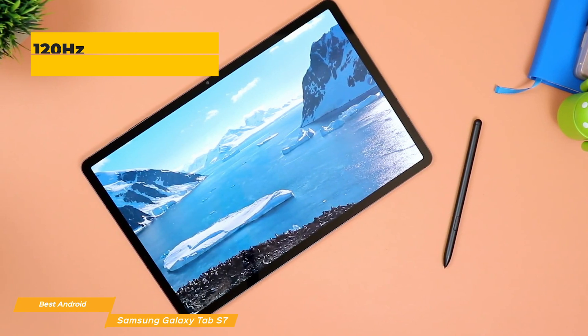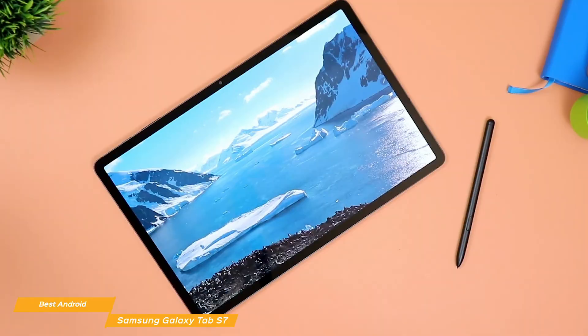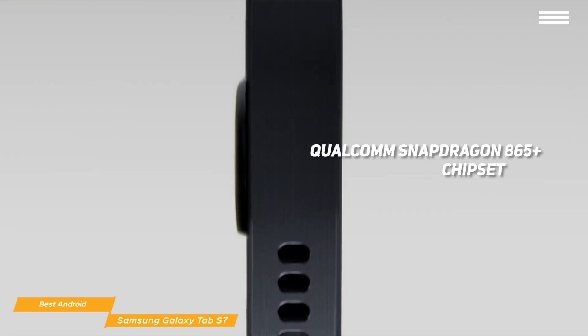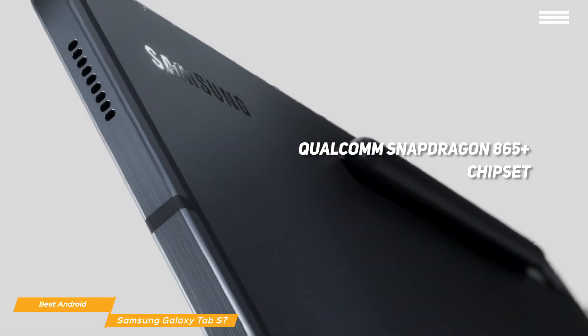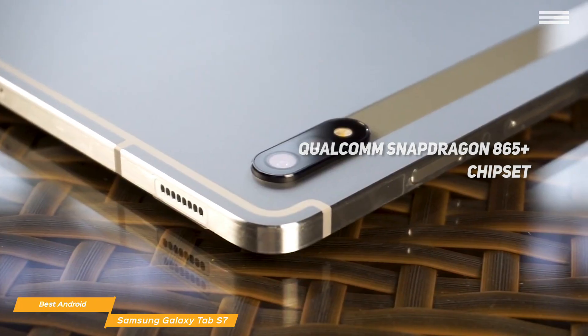Plus, the visuals are enhanced with great audio performance from the built-in quad speakers tuned by AKG with Dolby Atmos surround sound. The Tab S7 has the power of a PC and the mobility of a tablet with a Qualcomm Snapdragon 865 Plus chipset that has clock speeds boosted up to a maximum of 3.1GHz with 10% faster graphics rendering for a great experience in fast action games.